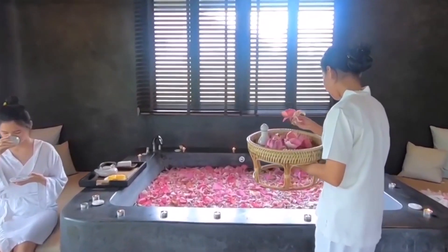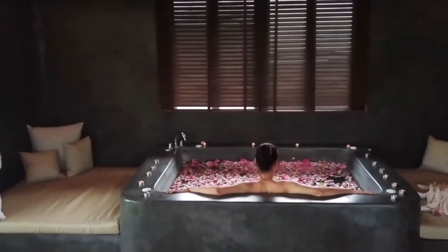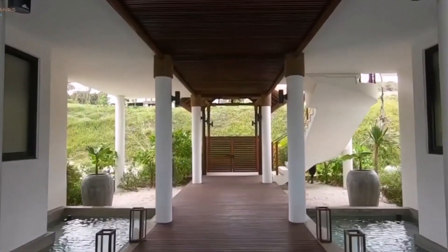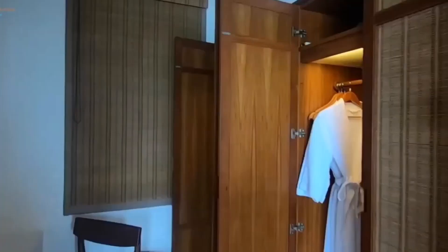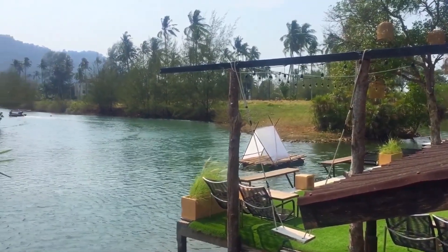The private bathroom has bathrobes, a rain shower, and complimentary toiletries. At the front desk, you can ask about airport transfers, free shuttle services within the resort, day trips, and relaxing massages. There is free parking, and you can also rent motorbikes.